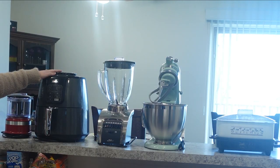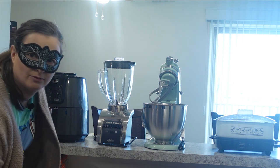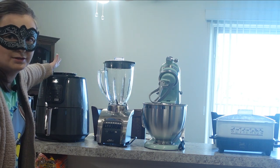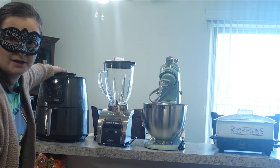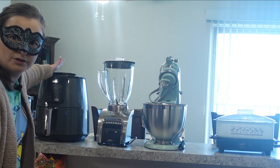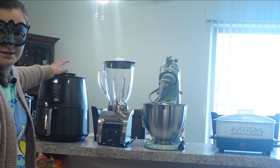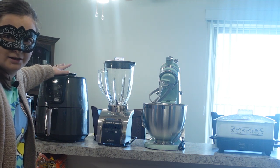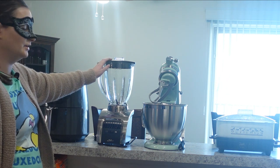Next we have an air fryer. I know not everybody has one — it's basically the adult version of an Easy-Bake Oven, if anybody remembers those! It's nice to have when you don't want to use as much oil. I got this from Kyle's mom as a Christmas gift one year, and I use it a lot.